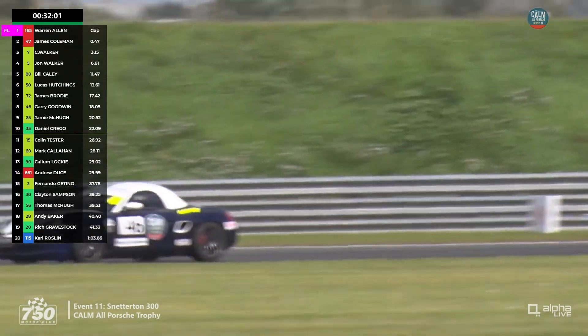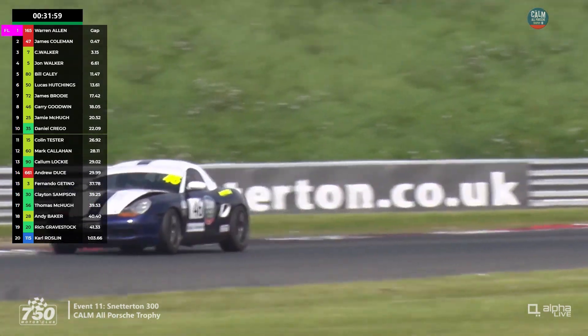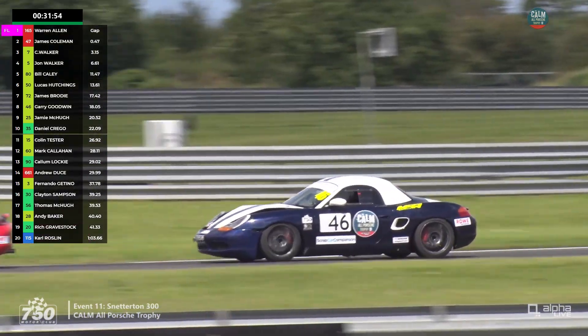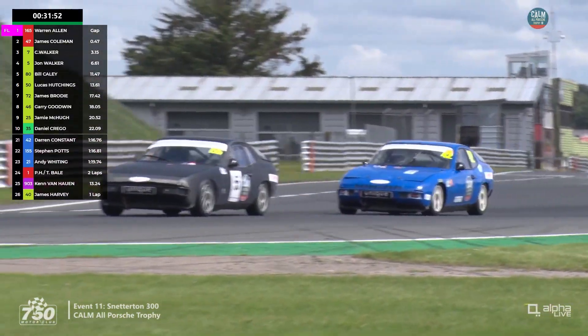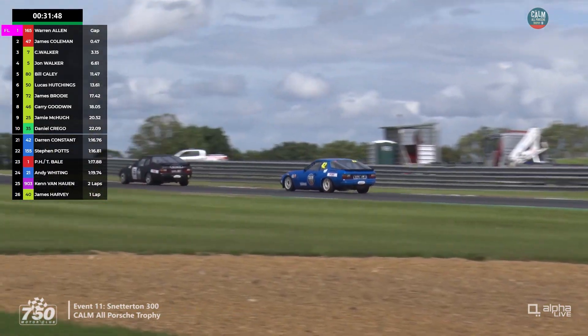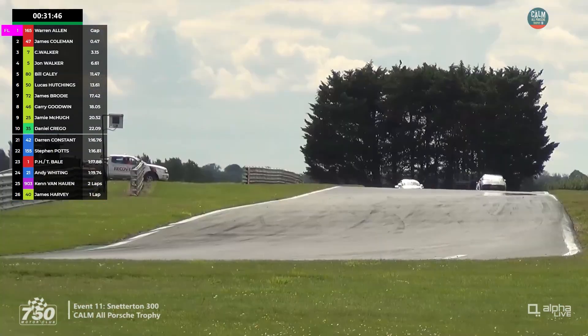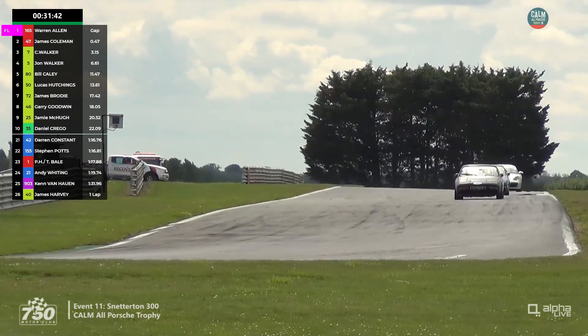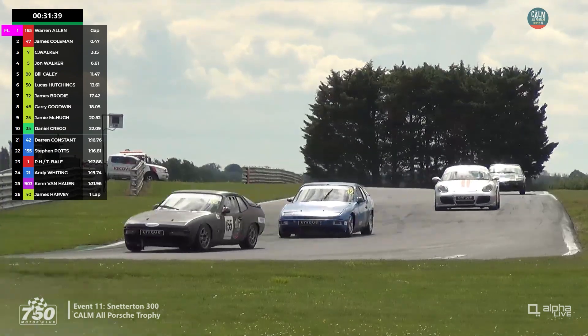That needs investigation back at the pits because it could trap air underneath the sides. It's still pinned at the bottom. The pit window doesn't open for another six minutes, so a long time to wait — otherwise a lot more damage could be done.